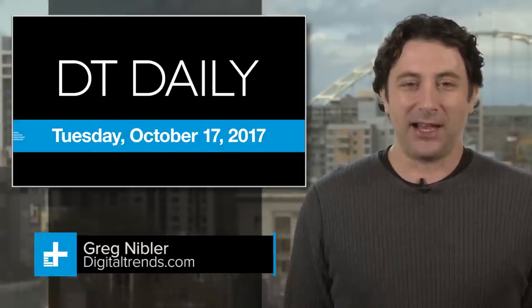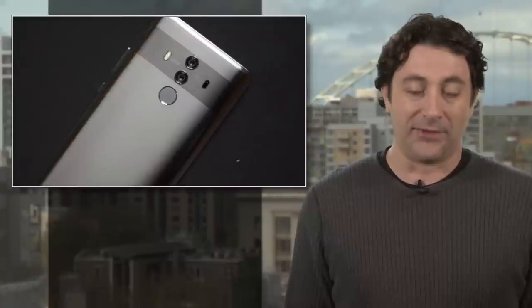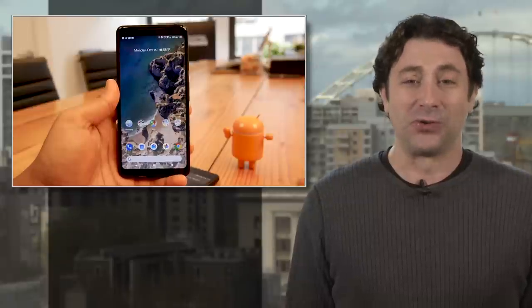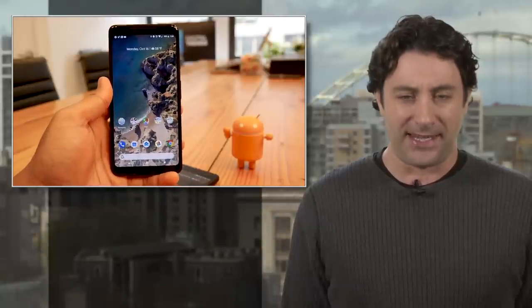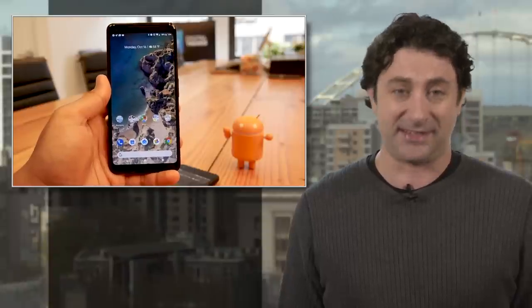It's Tuesday, October 17th, and following yesterday's reveal of the new Huawei Mate 10, which followed the reveal of the Apple iPhone 10, which came after the reveal of the LG V30 — well, you get the idea. It's Google's turn today, and we've got a full review of the new Google Pixel 2 XL, the latest and greatest smartphone from the team in Mountain View, and it's another worthy player. It really is getting hard to pick a phone these days.